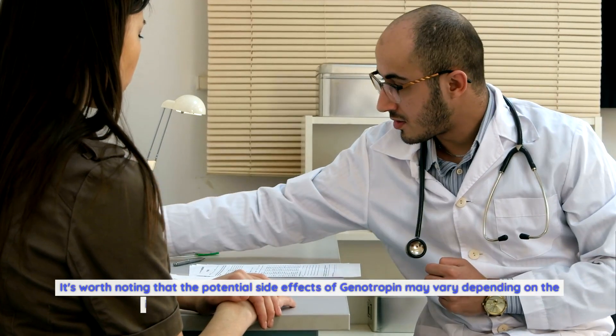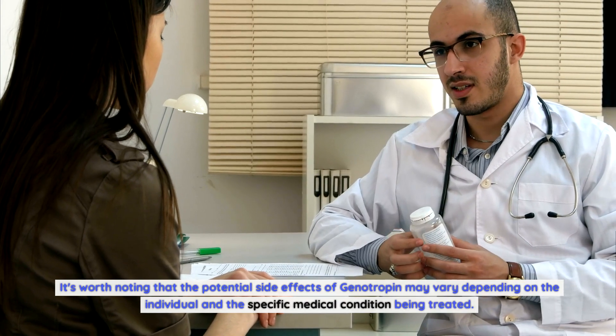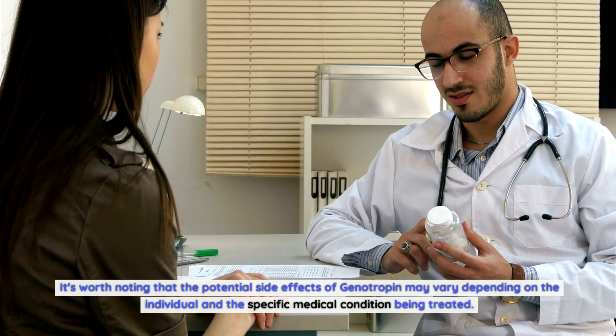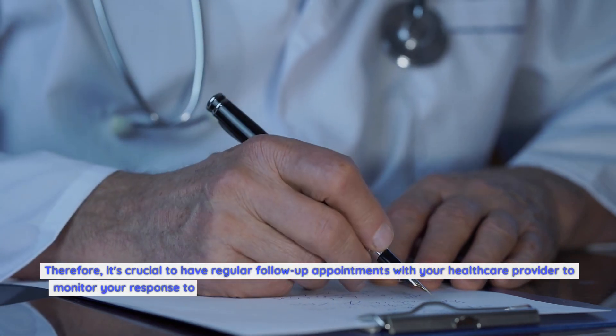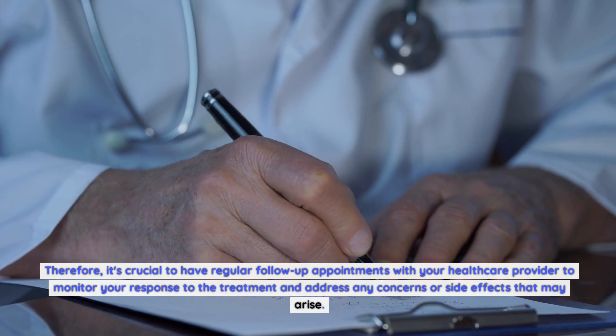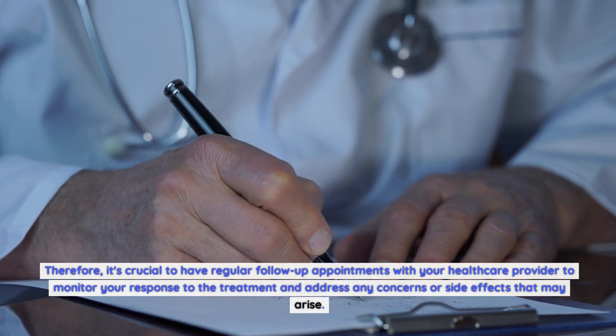It's worth noting that the potential side effects of genotropin may vary depending on the individual and the specific medical condition being treated. Therefore, it's crucial to have regular follow-up appointments with your healthcare provider to monitor your response to the treatment and address any concerns or side effects that may arise.